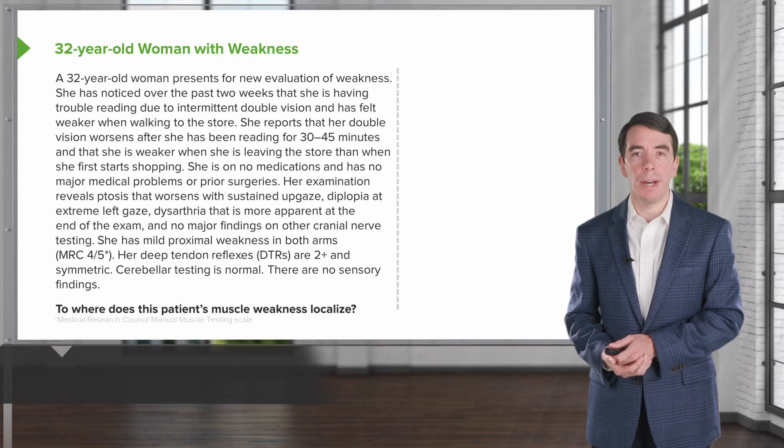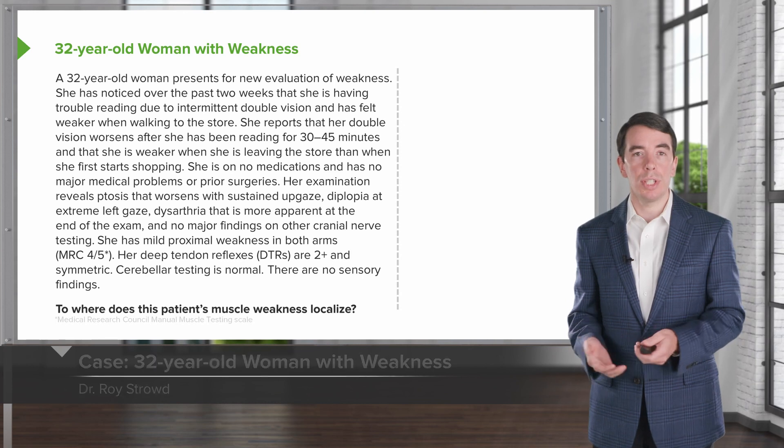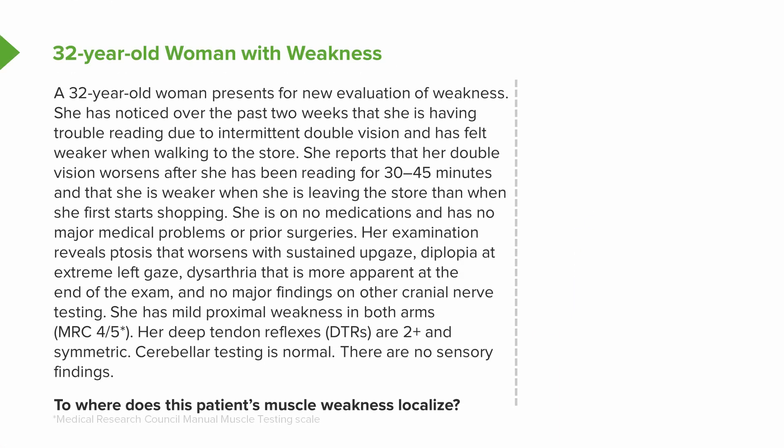Let's review a case and think about this in a little more detail. This is a 32-year-old woman who presents with weakness. Over the past two weeks, she has been having trouble reading due to intermittent double vision and has felt weaker when walking into the store. She reports double vision that worsens after she's been reading for 30 to 45 minutes, and she's weaker when leaving the store than when she first starts shopping. She is on no other medications and has no other past medical history problems or prior surgeries.